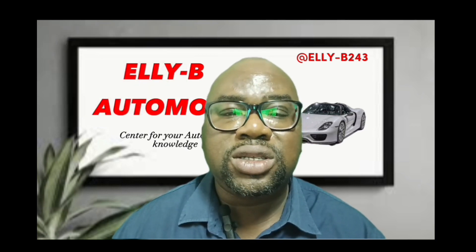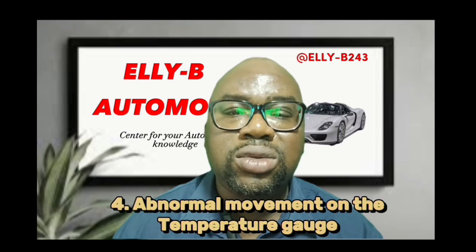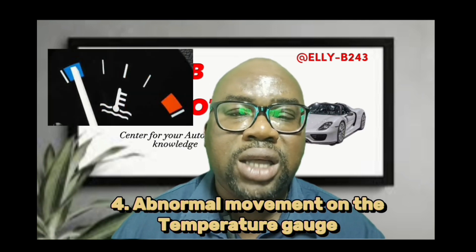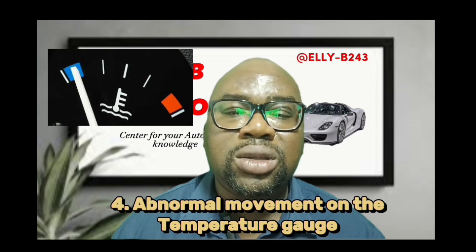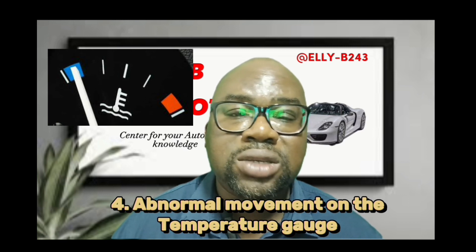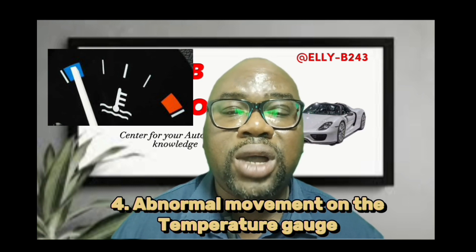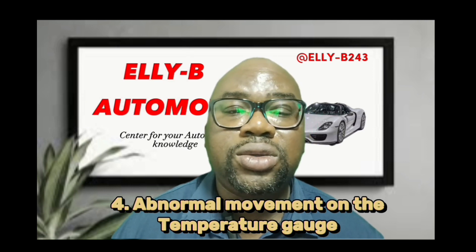Sign number four: you notice, suddenly after driving the vehicle or leaving the vehicle to run for some time, the temperature gauge moves a little — let's say 10% movement — and stays steady at that 10%, and the vehicle's idling will now come down from either 1,500 or 2,000 down to 1,000 RPM or even less, depending on how your idle is calibrated — maybe 900 or 800.